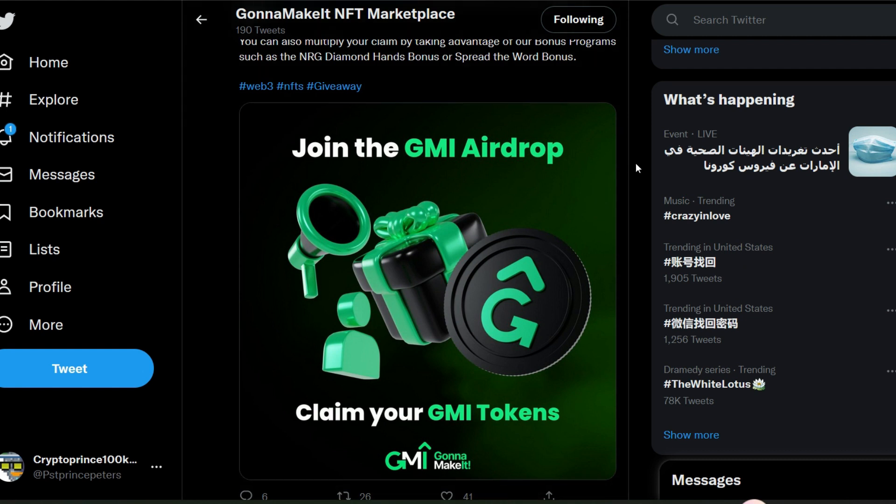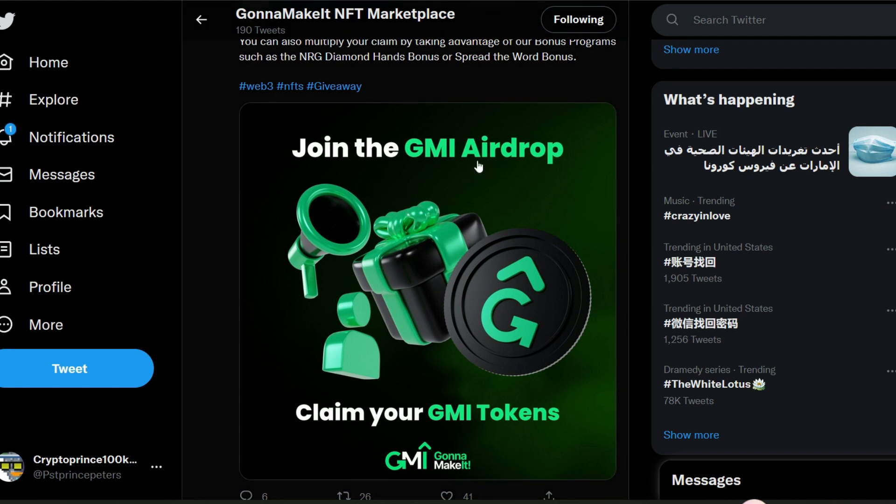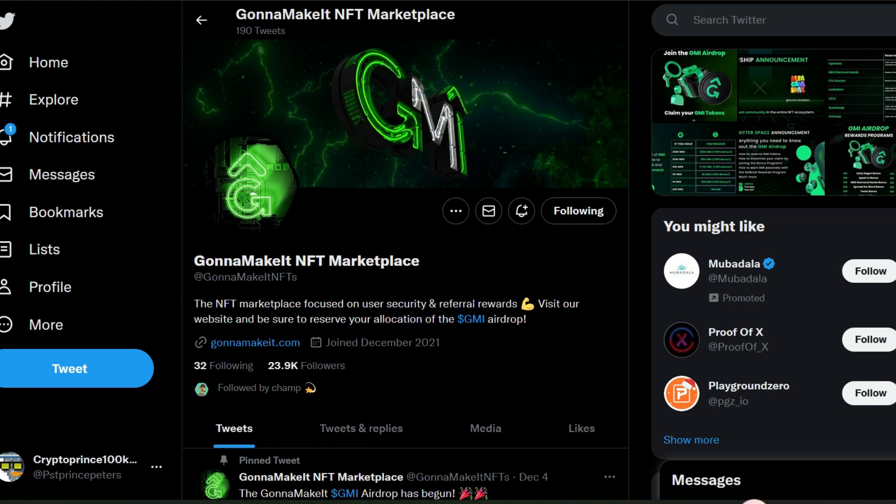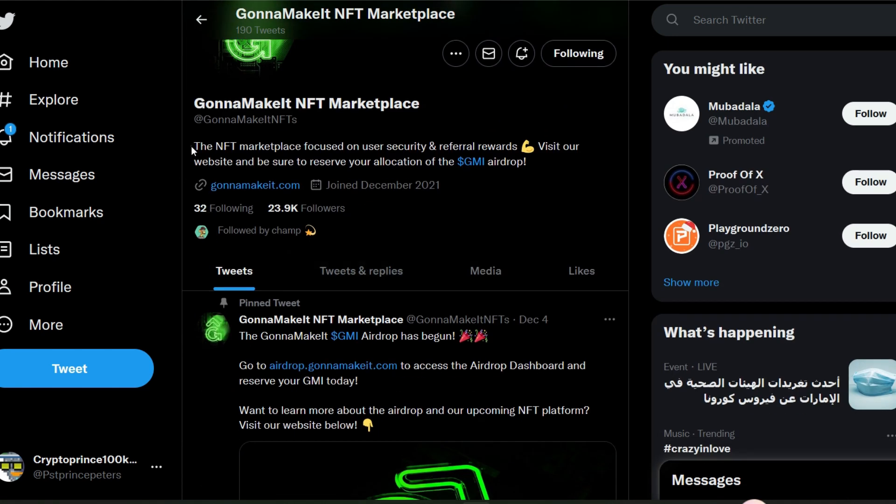I'm going to be showing you the eligibility criteria, and if you qualify then you should expect to get this token anytime soon. GMI is going to be an NFT marketplace — focused on user security and referral rewards. Visit their website and be sure to reserve your allocation of the GMI token airdrop.